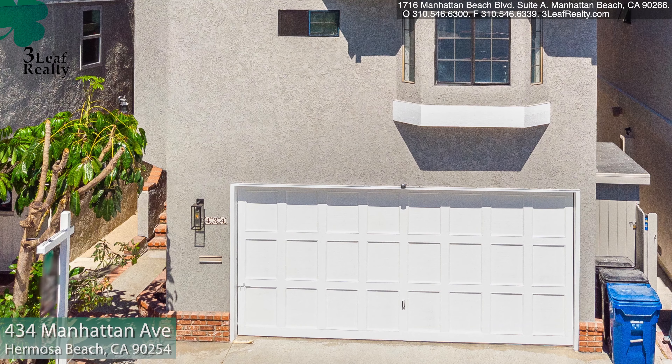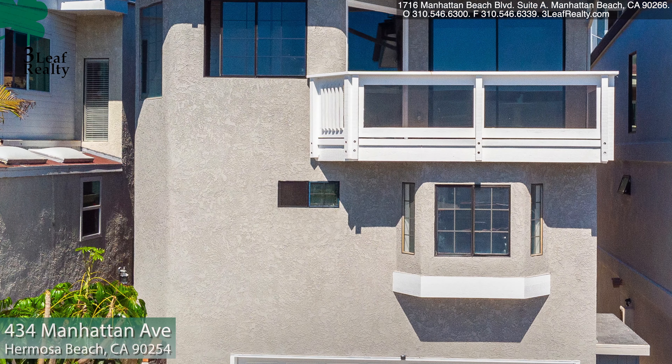Hello, this is Jerry Carew. I'm the broker owner of 3-Leaf Realty in Manhattan Beach. Today's listing is 434 Manhattan Ave in Hermosa Beach.